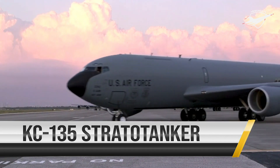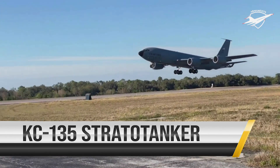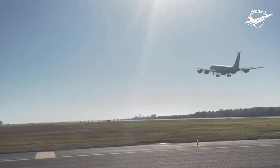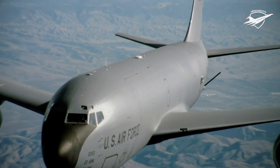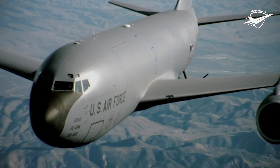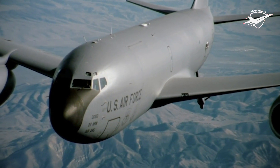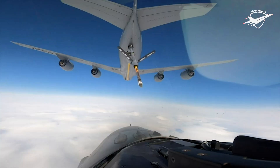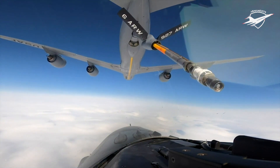Since 1956, the KC-135 Stratotanker has provided the core aerial refueling capability for the United States Air Force. With a maximum transfer fuel load of 200,000 pounds, nearly all internal fuel of the KC-135 can be pumped through the flying boom to support Air Force, Navy, Marine Corps and Allied nation aircraft. This unique asset enhances the Air Force's capability to accomplish its primary mission of global reach.